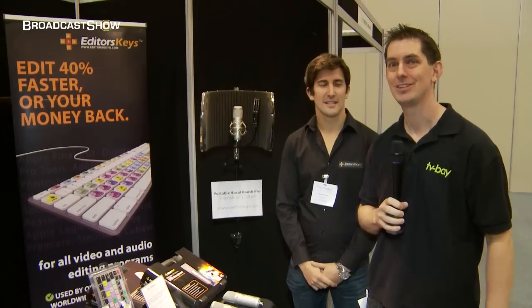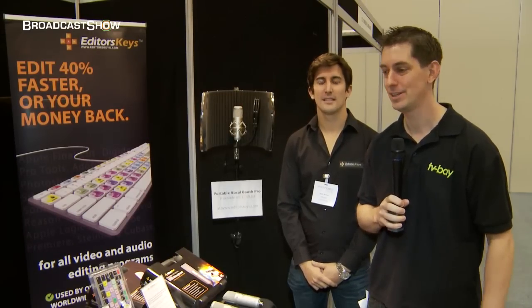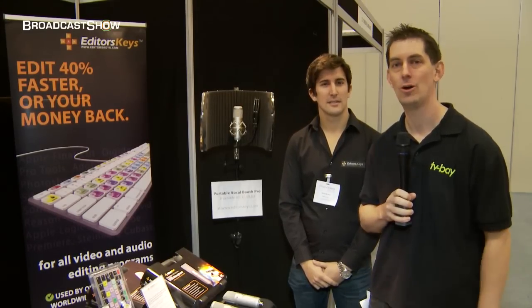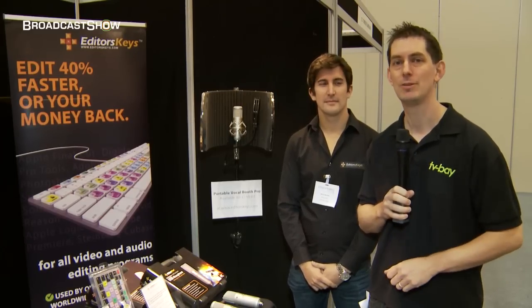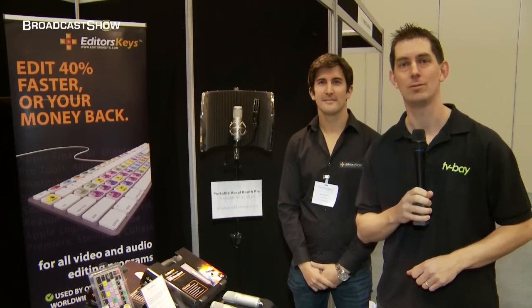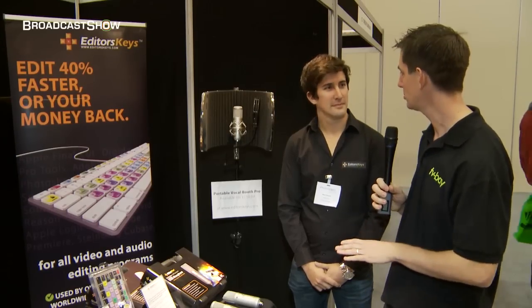I'm here with Mark Brown at the Editor's Keys stand here at ProVideo. Mark's going to give us a little overview of everything they're showing here at the show and some information about where you can find out more about their products and services. So Mark, what do we have here?